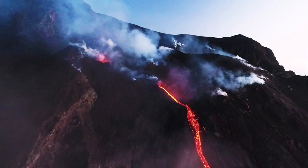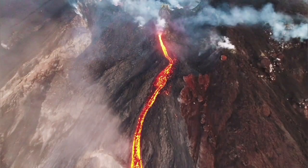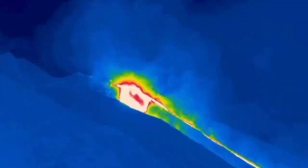The thermal signature of this volcano is also nicely visible. As you can see, a stream of lava flowing out like a tongue of a hot dragon, and again the thermal signature is very clearly visible.